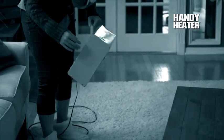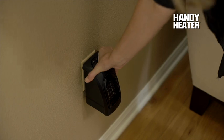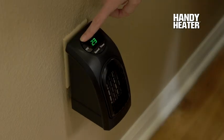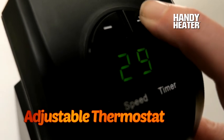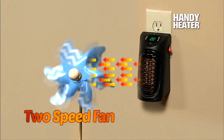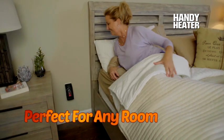Up until now heaters have been big and take up too much space, but Handy Heater's thermo ceramic design reduces the size and gives you incredible heat. The adjustable thermostat gives temperature control and the two-speed fan circulates air to keep you warm and cozy in any room of your home.